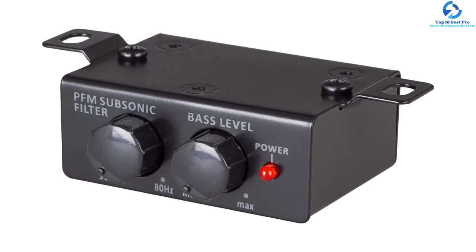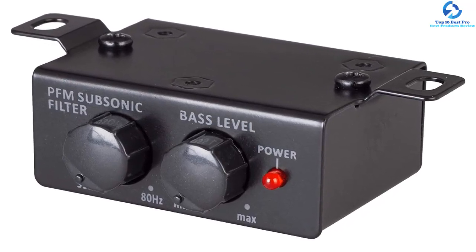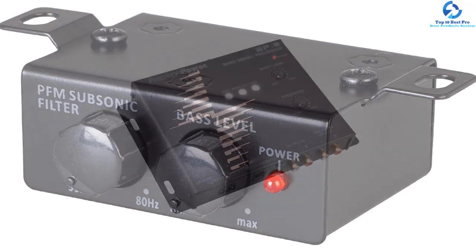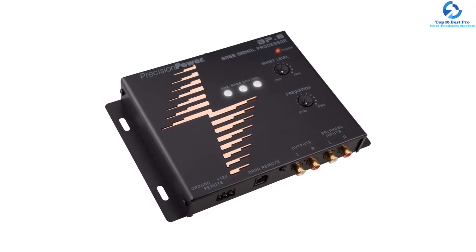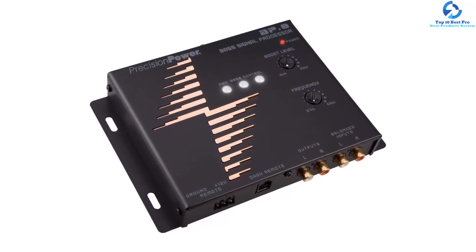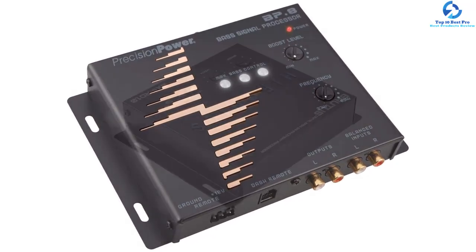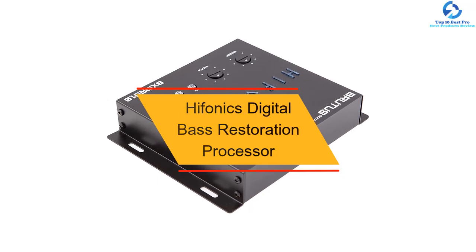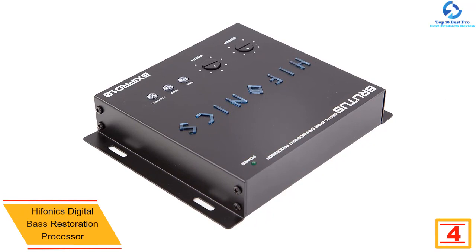The balanced inputs will help to handle high signal voltages of up to 15 volts and help in maximizing feedback to make sure that controlling and operating this processor remains easy. You will appreciate that it comes with a remote control knob mounted on the dash. The best thing about this product is the fact that it comes in a portable design.